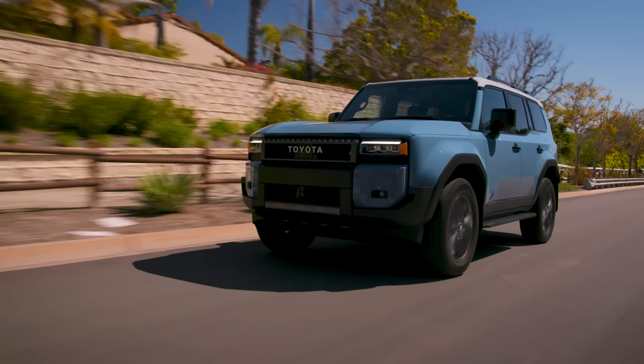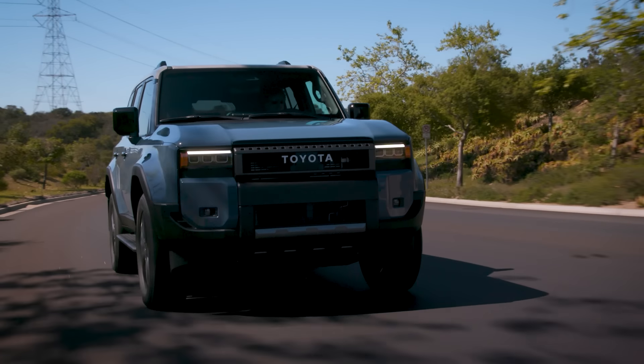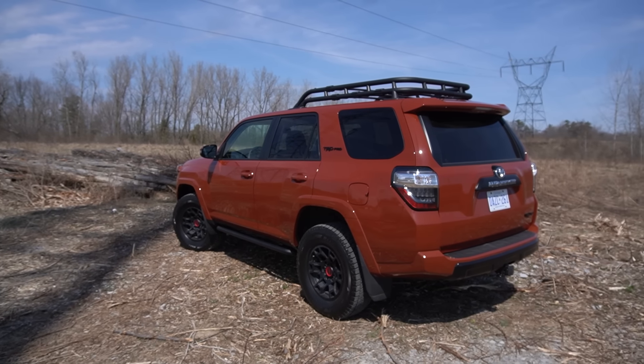It does seem a bit confusing because there's no question there is a lot of similarity between the new 4Runner and the Land Cruiser. They both share the same basic SUV platform, they're the same basic overall size, and they have the same hybrid drivetrain. So it really does seem to be a personal preference thing and a price thing more than anything else. And that really brings into perspective what's so great about the fifth generation 2024 4Runner — it feels like such a nice old school SUV with so much character that it really does differentiate itself from the Land Cruiser.